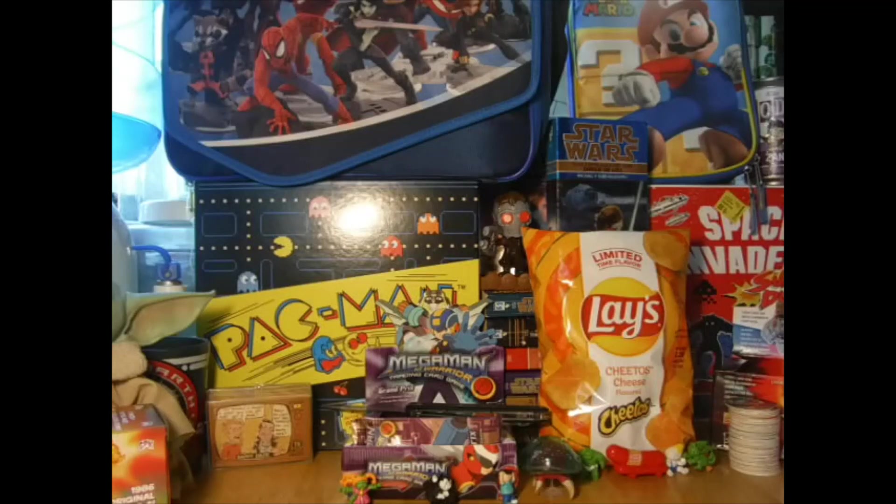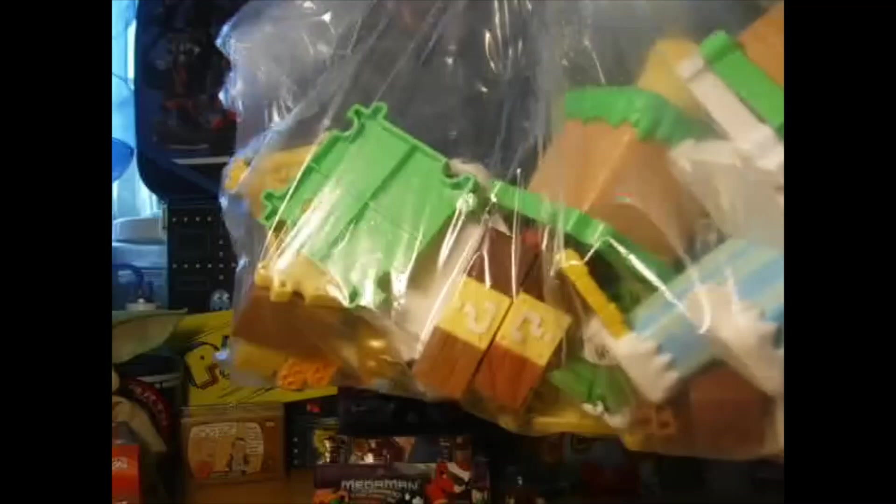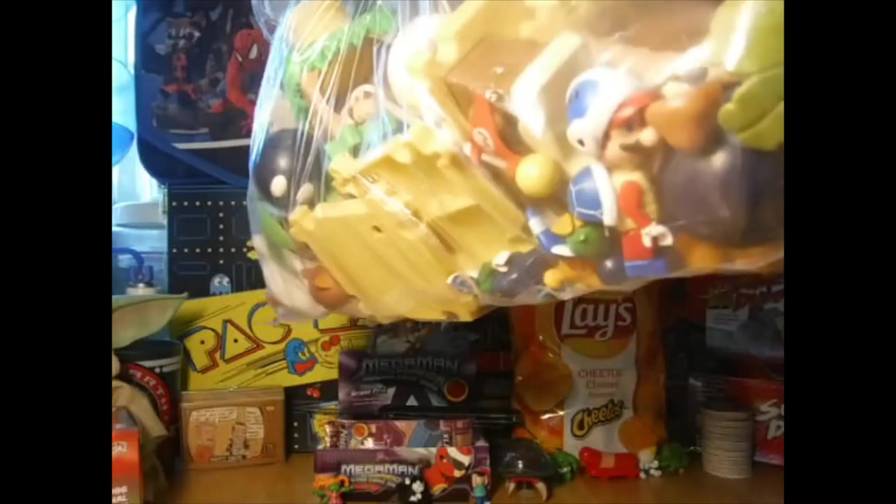First thing up, these Mario construction playset toys - picked up for $3 at Goodwill. Check that out, all sorts of different characters in here, and yeah, three bucks, gonna be worth it.